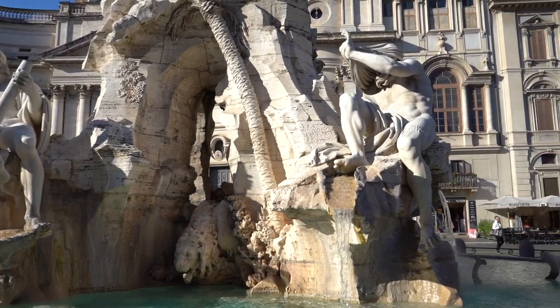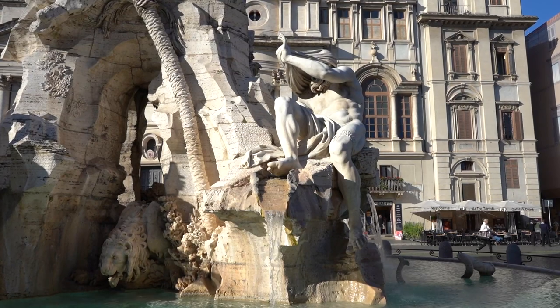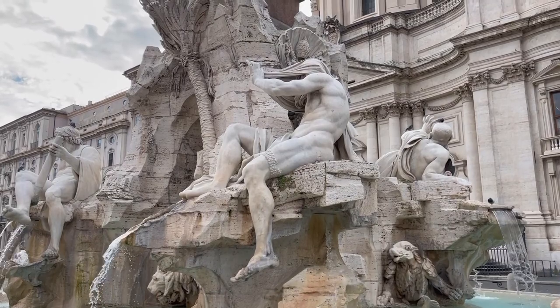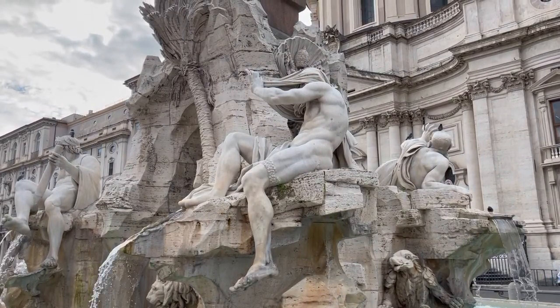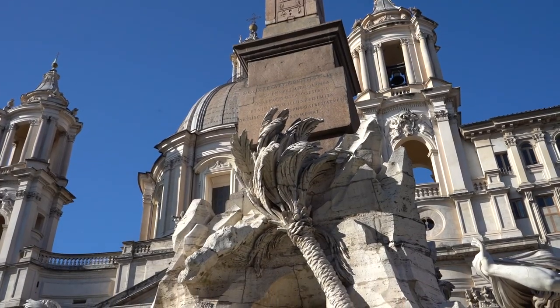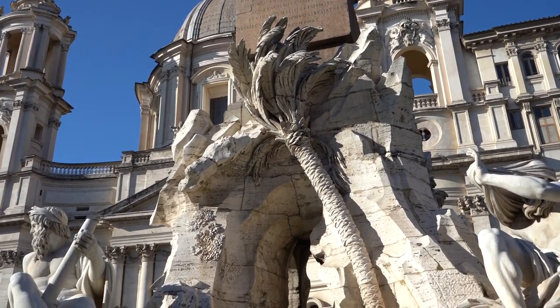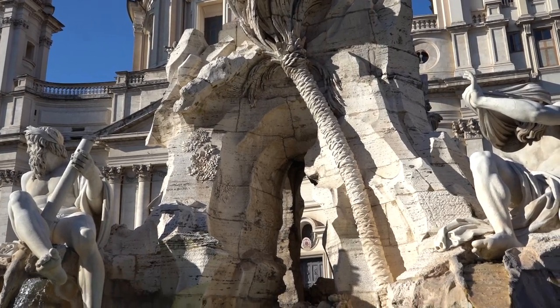The four river gods represent the four different continents, starting with the Nile — Africa. The statue of Africa is covering his head. Several reasons for this: there wasn't too much clarity about the original positioning of the Nile, and there still isn't today — it comes up from somewhere near Lake Victoria, but where its deep origins are, we don't quite know. Bernini also decides to place palm trees on the side, because all the palm trees in Rome were imported from the North African coastline in Imperial times, some two millennia ago.